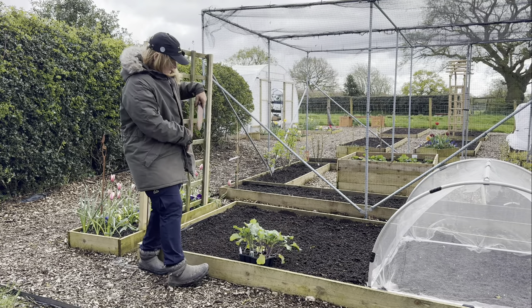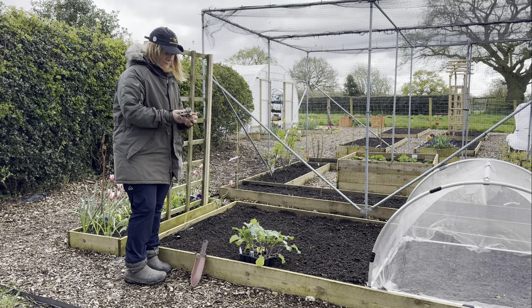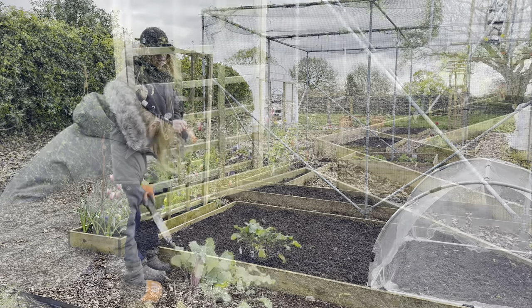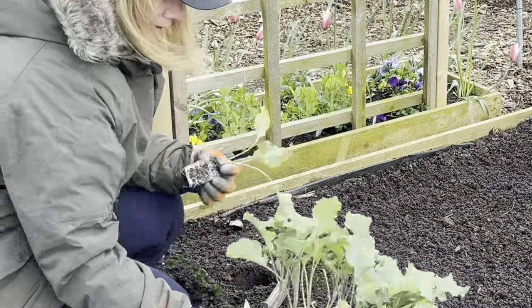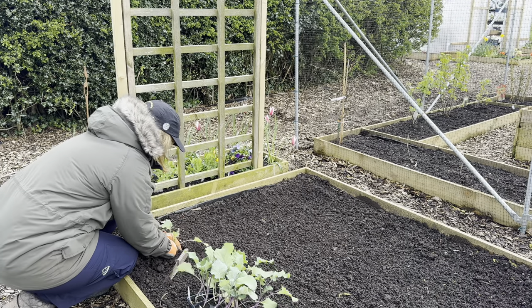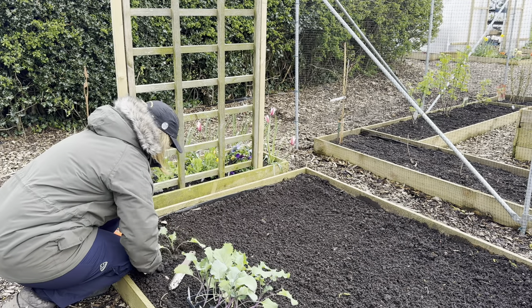In my pocket I have my Hori Hori and a pair of gloves, and I've already written up the label for them. Brassicas do like to be quite deep in the ground, so I'm going to plant these pretty deep and give them plenty of support.